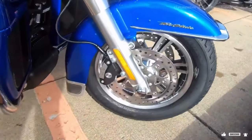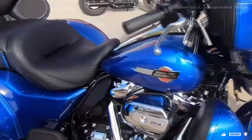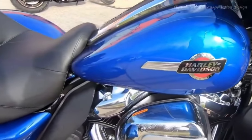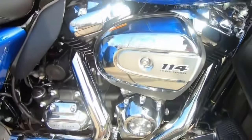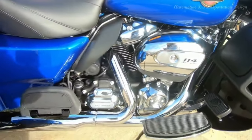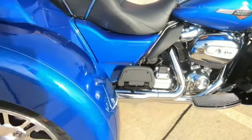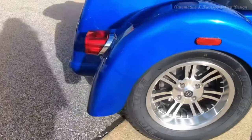And with the low-mounted oil cooler keeping things cool under pressure, you can keep the pedal to the metal without breaking a sweat. Thanks to the 6-speed cruise drive transmission, shifting gears is smoother than ever, ensuring a seamless ride down the open road. And with ABS-linked brakes providing unmatched stopping power, you can navigate even the trickiest of terrain with ease.